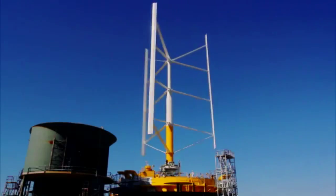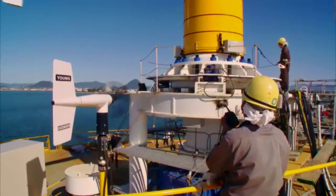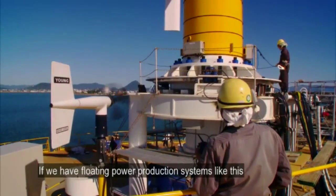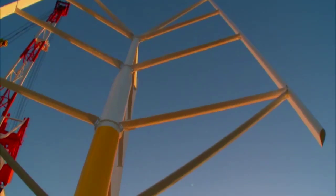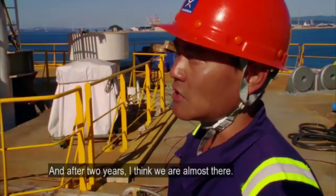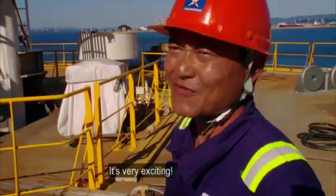The real test begins when they tow the SQUID into the sea. It must withstand strong gusts and powerful 30-foot waves. If we have a floating power production system like this, we have a higher probability to survive the tsunami. There are not many chances like this to start the development from scratch. And after two years, I think we are almost there. It's very exciting.